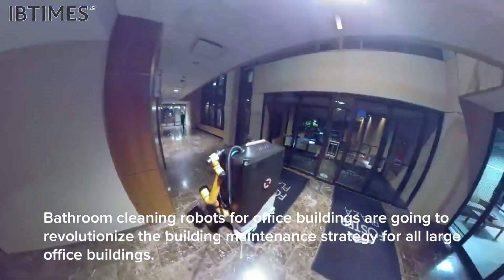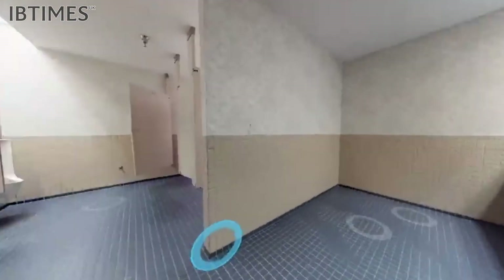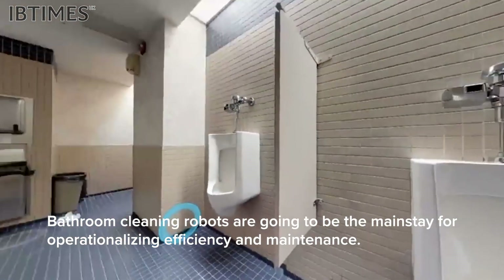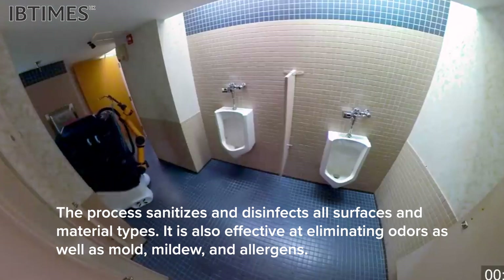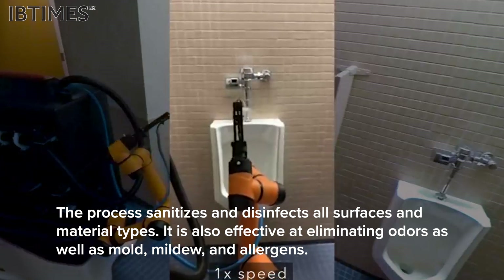Bathroom cleaning robots for office buildings are going to revolutionize the building maintenance strategy for all large office buildings. Bathroom cleaning robots are going to be the mainstay for operationalizing efficiency and maintenance. The process sanitizes and disinfects all surfaces and material types. It is also effective at eliminating odors as well as mold, mildew and allergens.